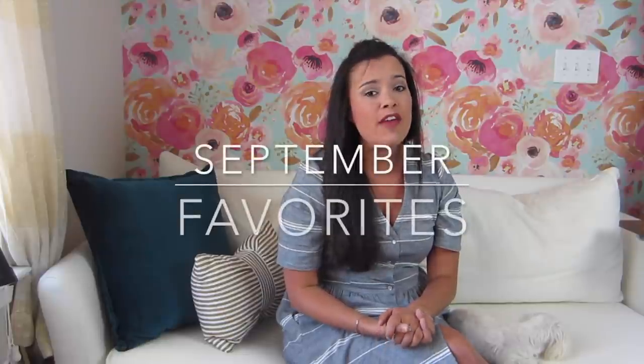Hi you guys, it's Lindsay here. Welcome back to my channel Inside the Hymn. Today we are talking about all my favorite things from September and I have to admit a couple of them I am a little bit late to the party on.